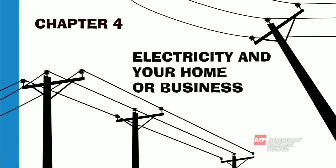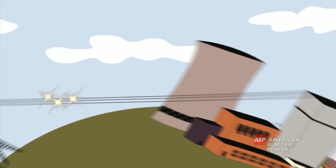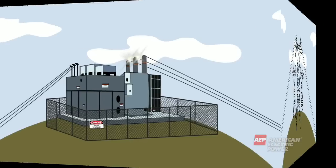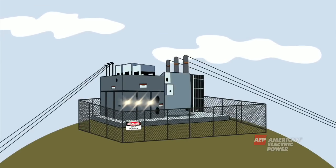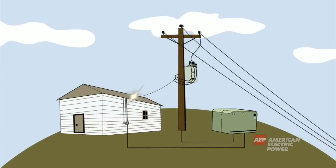Before electricity is ready for you to use at your home or business, it has been made at a power plant, transmitted long distances at a high level through the transmission system, run through a substation transformer where it's taken down to a lower level, and traveled shorter distances through the distribution system to enter your home or business.